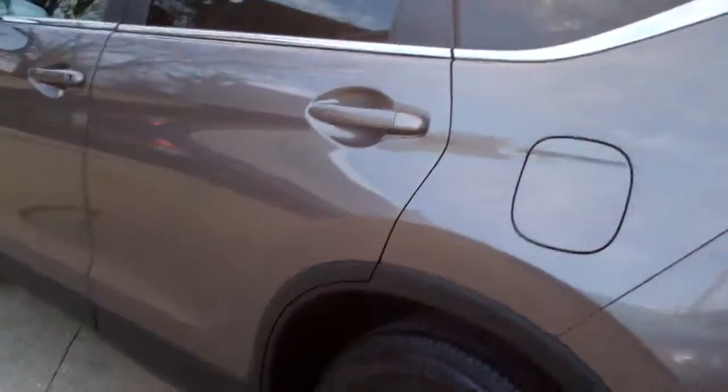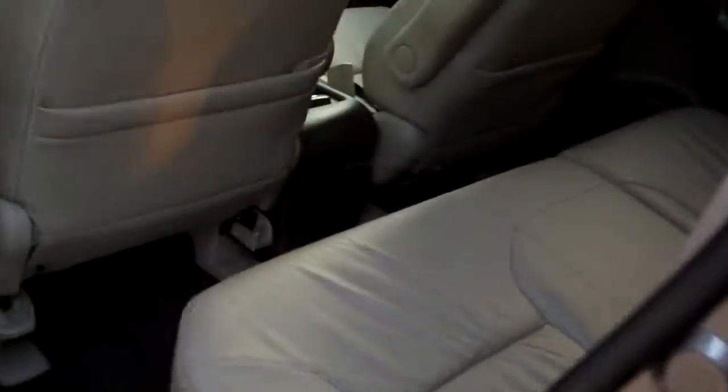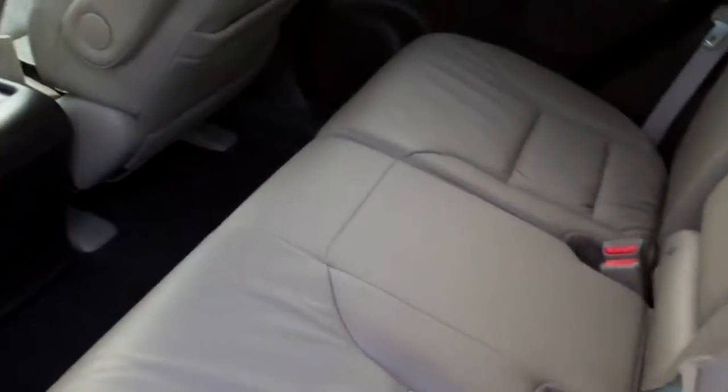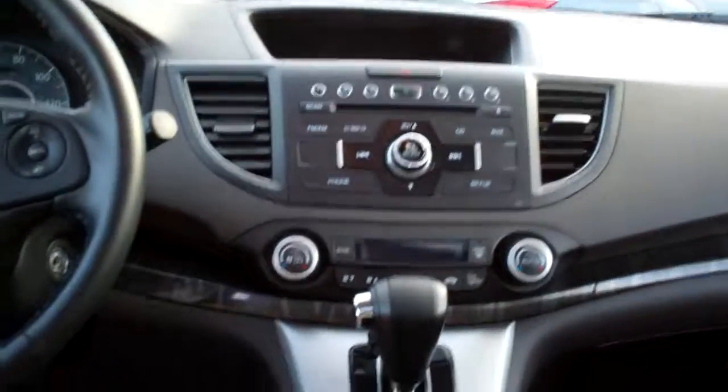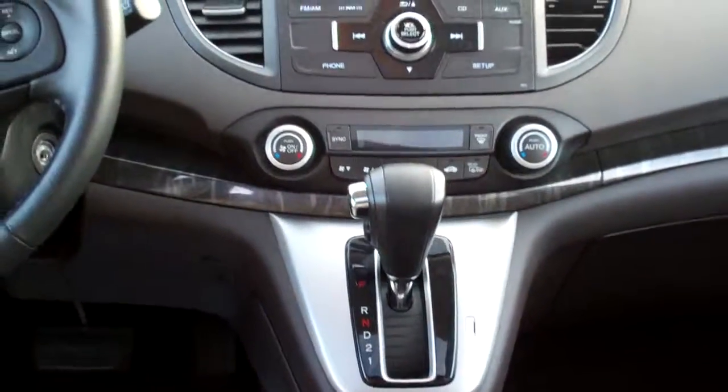Good miles on it. Let's check out the inside. Nice — kind of like a mauve leather. Nice and clean. Power windows, door locks. AM, FM, CD, satellite radio upgrade. Dual automatic climate control, automatic shift.